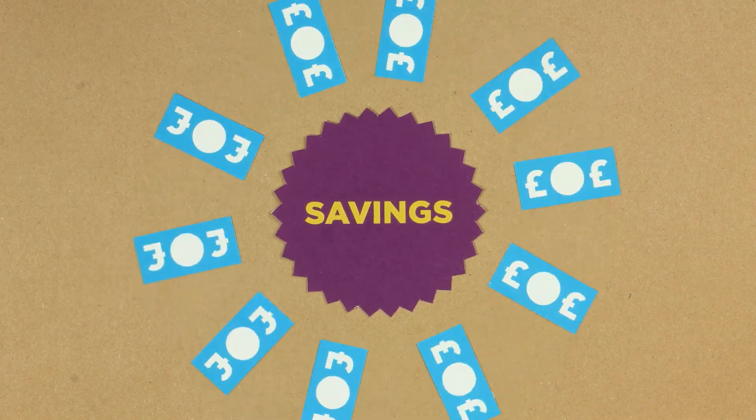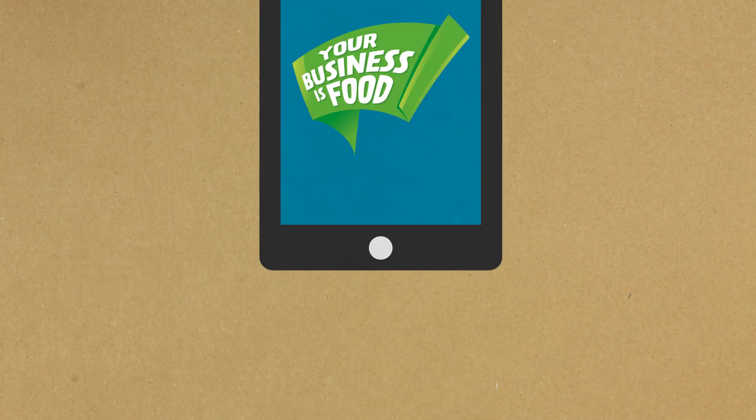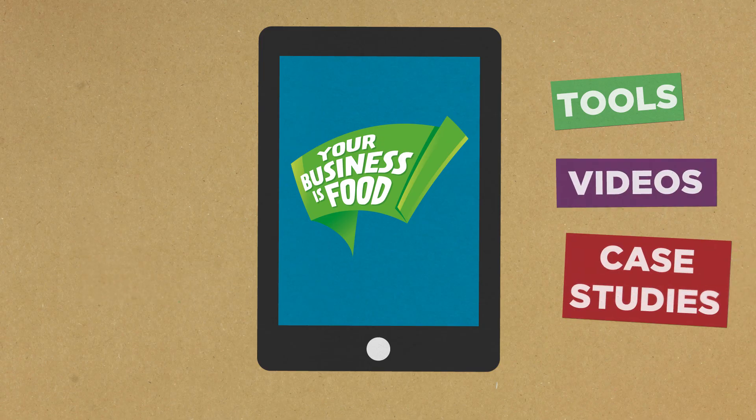It will also help you work out how much the food you throw away is costing you each day, week, or year — or, looked at another way, how much cash you could be saving if you made some simple changes to your operation.